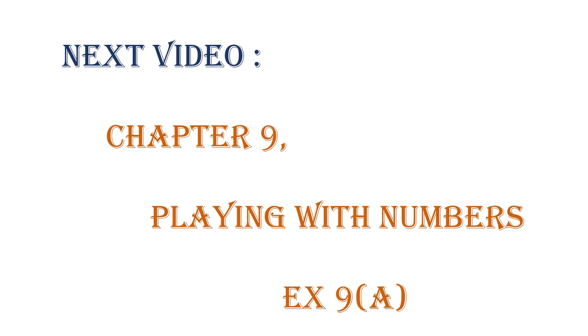With that, children, we come to the end of decimal fractions. We will now move on to Chapter 9: Playing with Numbers. In the next video, come prepared to do playing with numbers. Thank you, children.